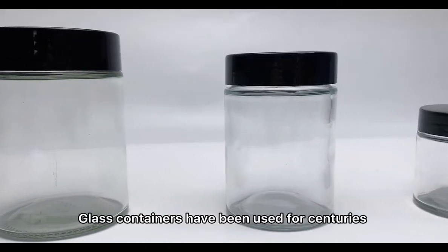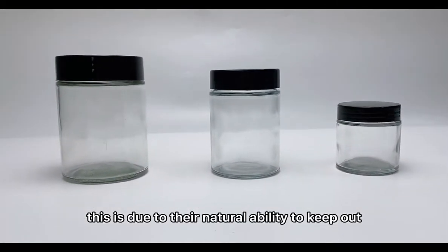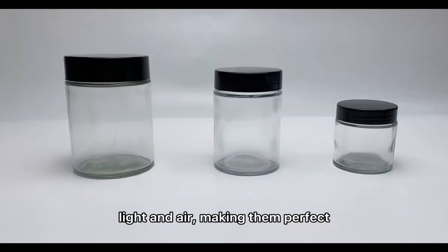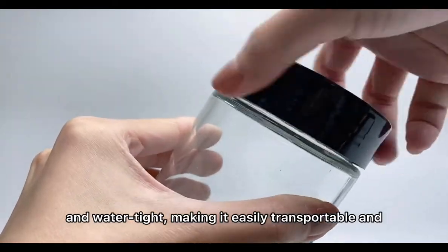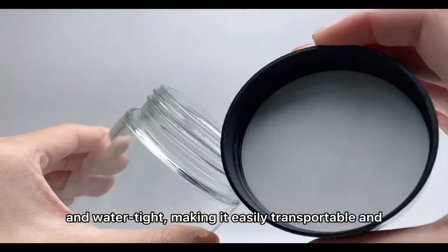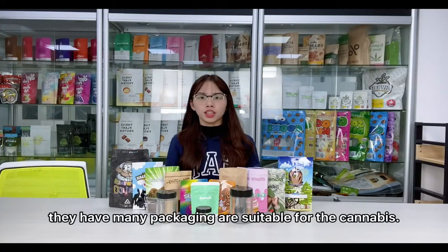The next one is glass containers. Glass containers have been used for centuries to store things. This is due to their natural ability to keep out light and air, making them perfect for storing these products. The most important benefit is that they are airtight and watertight, making them easily transportable and able to stay fresh for a long time.